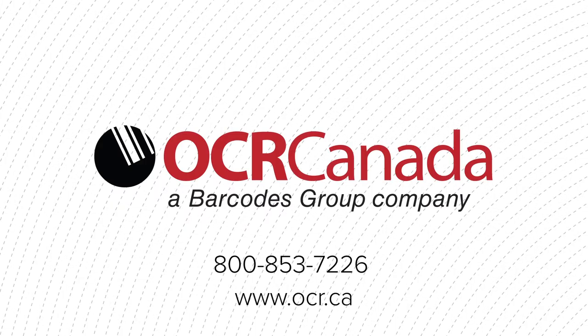Contact OCR Canada today for a free assessment of your printing fleet to start optimizing operations with a printer built for efficiency.